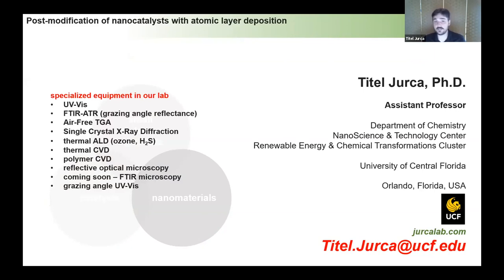We have some equipment that is kind of neat that you might not find everywhere. We've got UV-Vis with a lot of in-situ probing capabilities, FTIR with grazing angle reflectance, a thermogravimetric analyzer housed inside a glove box for completely air- and moisture-free TGA analysis, and a single crystal X-ray diffractometer — the only one in all of central Florida. We can also do atomic layer deposition thermally using ozone or H2S, thermal CVD, polymer CVD, optical microscopy, and soon we're getting an FTIR microscope with grazing angle capability.